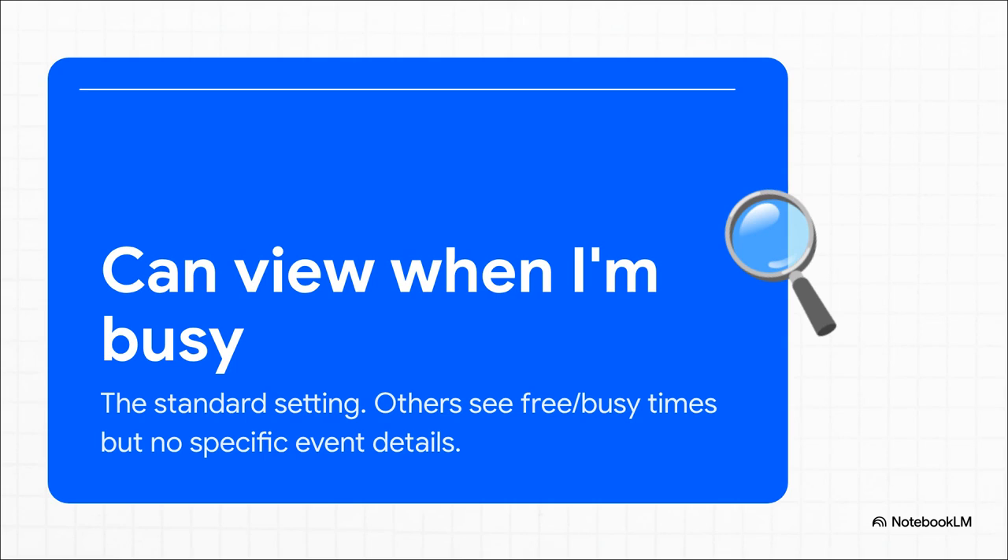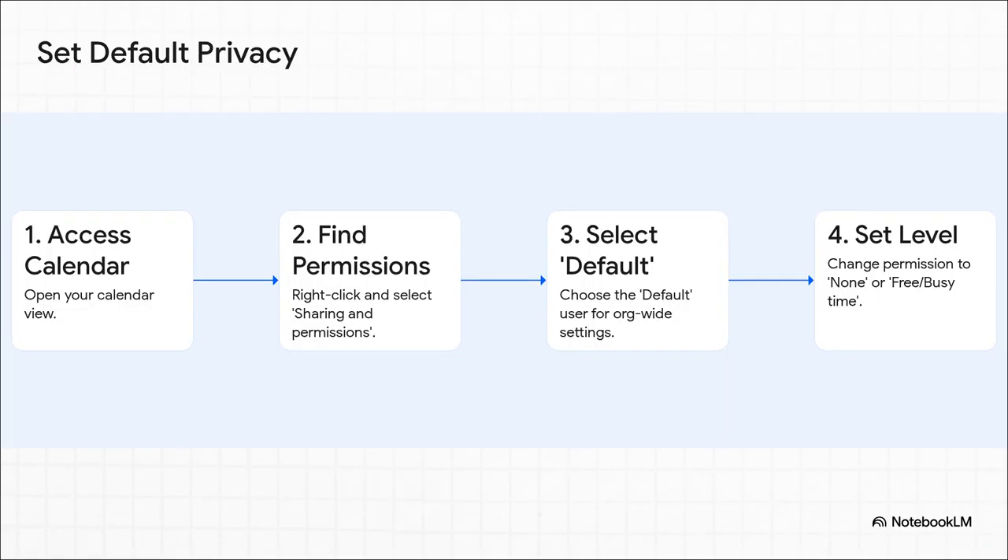By default, Outlook gives you a basic layer of privacy. For most people inside your company, your calendar just shows up as big, busy blocks. They know you're not available, but they don't know why. That's a decent start. But if you want to lock things down even more for everybody in the company, you have to go digging through the settings manually. It's a whole multi-step process you have to do for every single calendar you manage, and if you're juggling a few of those, that gets old fast.